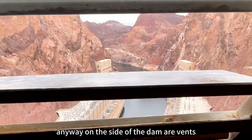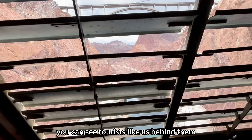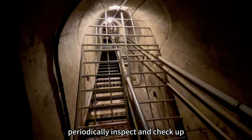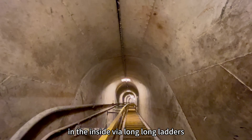On the side of the dam are vents — the next time you go, you can see tourists like us behind them. And ever wondered how the dam is still up and running? Here's your answer: maintenance crews periodically inspect and check up on the inside via long, long ladders.